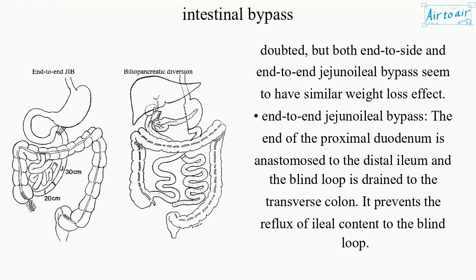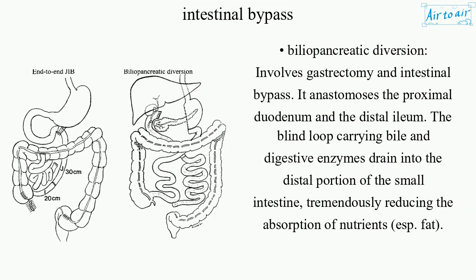End-to-end jejunoileal bypass: The end of the proximal jejunum is anastomosed to the distal ileum, and the blind loop is drained to the transverse colon. This prevents the reflux of ileal content to the blind loop. Biliopancreatic diversion involves gastrectomy and intestinal bypass. It anastomoses the proximal duodenum to the distal ileum. The blind loop carrying bile and digestive enzymes drains into the distal portion of the small intestine, tremendously reducing the absorption of nutrients, especially fat.